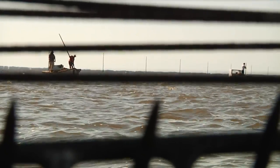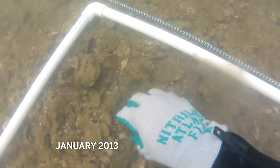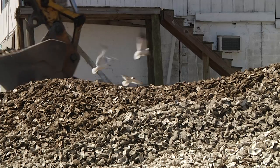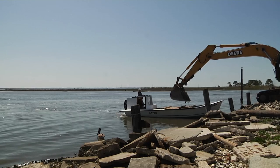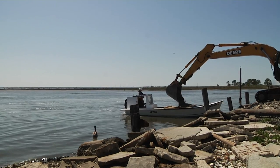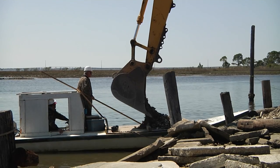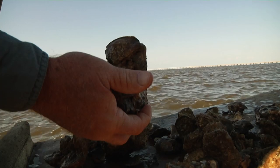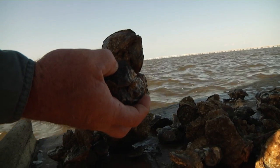Apalachicola Bay used to provide 90% of Florida's oyster harvest and 10% of the nation's. But since 2012, the bottom of the bay looks a lot like this. Oysters need hard surfaces on which to grow, such as other oyster shells. That's why a major part of the recovery is the shelling program. All this was shelled about nine months ago, and you're finding some legal oysters in it. These oysters here are most likely about five, six months old.